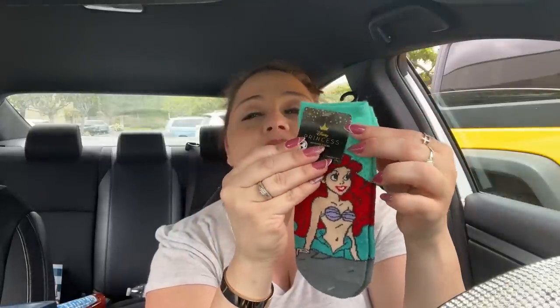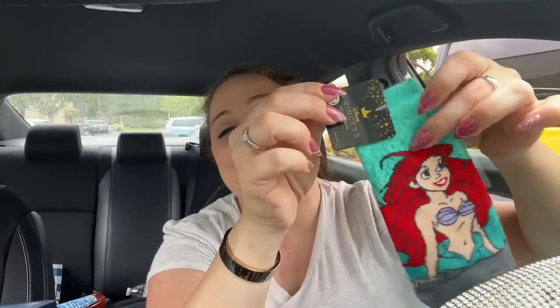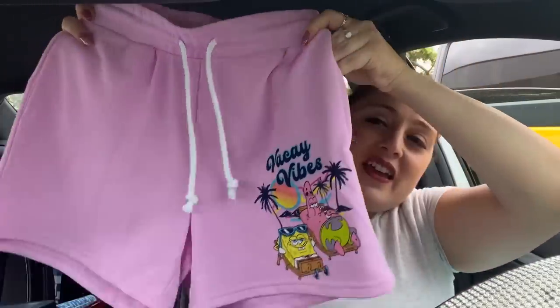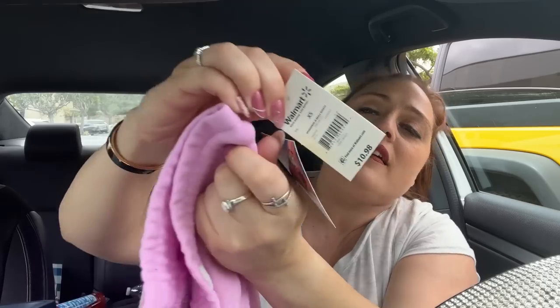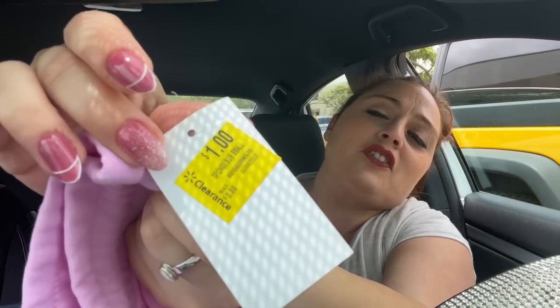I got these for my daughter because she loved Ariel when she was little. We watched Ariel probably ten times a week — I could mimic the video. This brought back really good memories. She doesn't know I got these for her, but these were a dollar — little Ariel socks she'll totally love. And I got Amelia these 'Vacay Vibes' shorts — they were $10.98, dropped to $8, then down to a dollar. SpongeBob SquarePants also for a dollar in extra small.